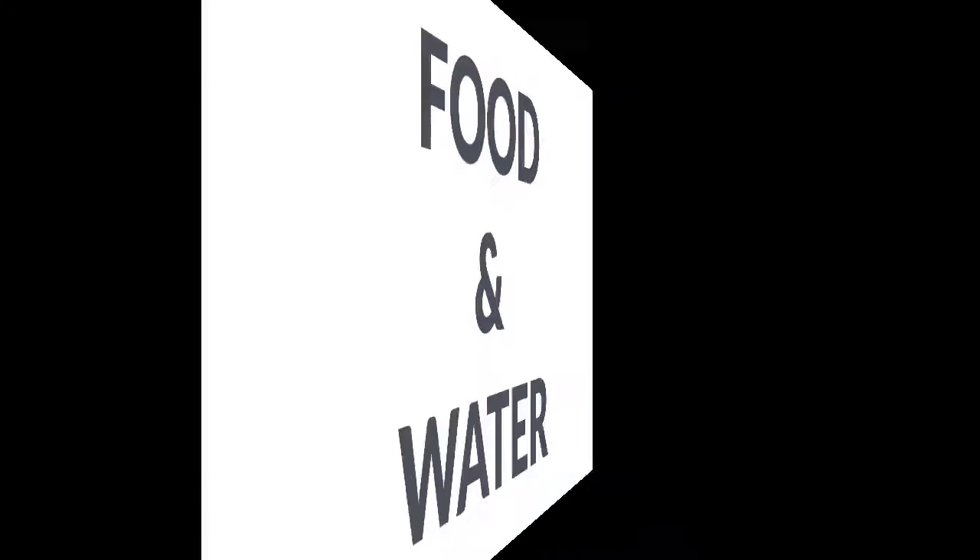Here's what I grabbed for mine. The most important thing is food and water. The CDC recommends that you pack one gallon of water per person per day. Now that's going to be split amongst consumption and sanitation purposes.